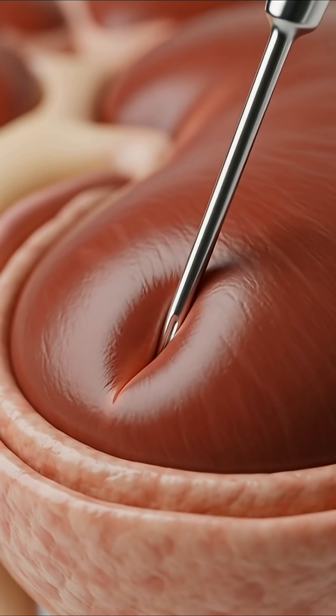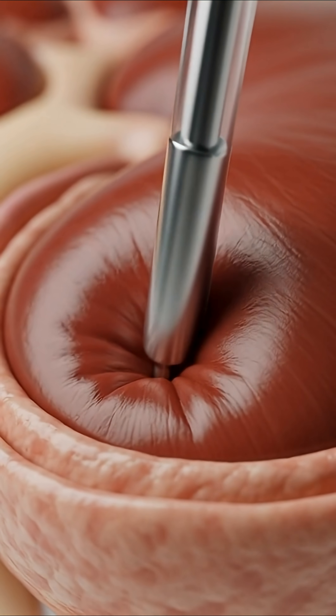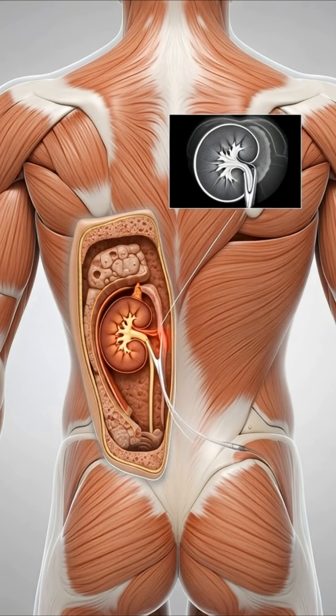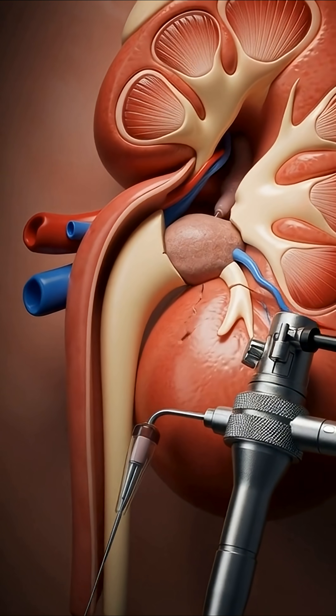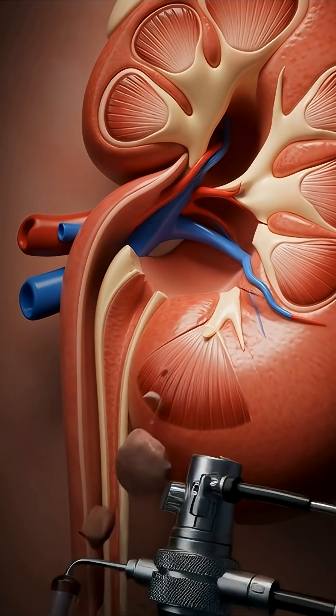This procedure is called percutaneous nephrolithotomy, or PCNL. Using real-time imaging, surgeons carefully plan a narrow pathway through the skin and muscle, targeting the kidney with millimeter precision. A small access tunnel is created, just wide enough to insert specialized instruments inside.